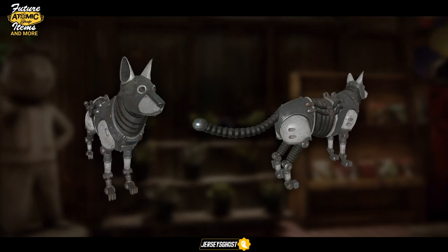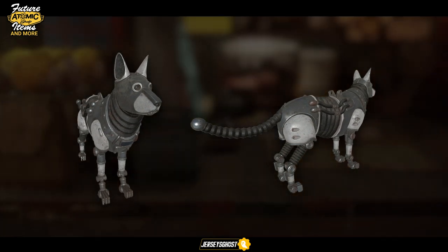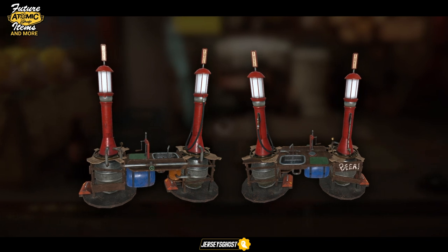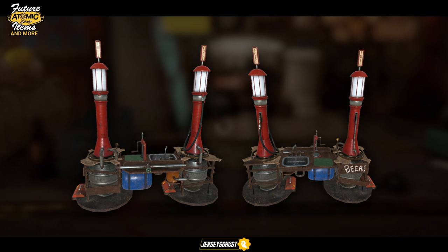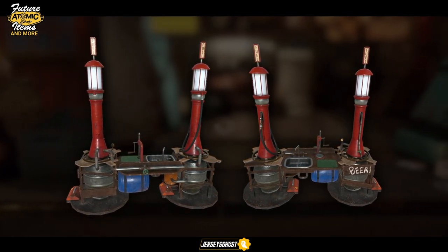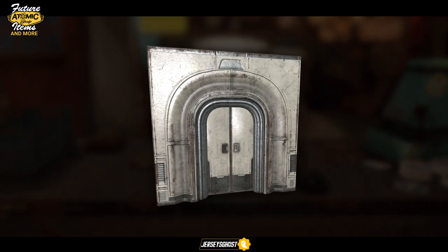Moving on to camp items, we have what I'm told is a robot dog collectron. If this is in fact a collectron, it makes me wonder — once pets are added to 76 — if they will be able to search for resources as well. Next up we have the gas pump distilling station. This is nice to see as we don't have too many variants of the distilling station, so I'll definitely be getting this just to spice it up a bit.